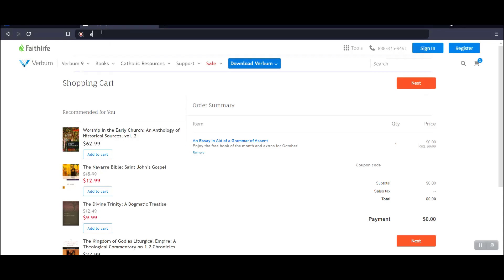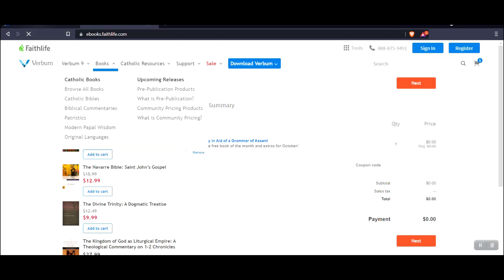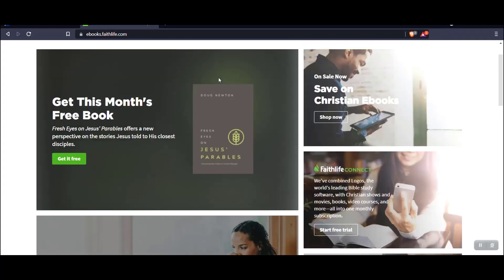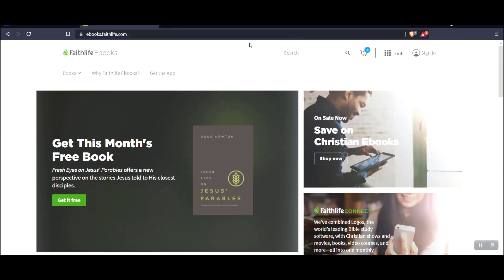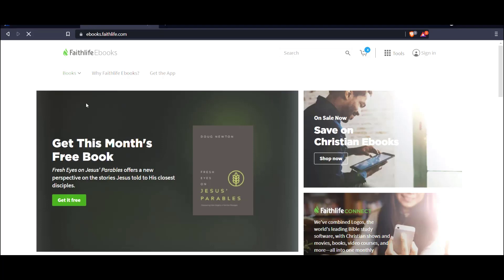Remember Faithlife eBooks — so you have logos.com, verbum.com, and ebooks.faithlife.com. They also have a free book of the month. You want to look for their free book of the month and find out what they offer. Click on books and then on sale now.